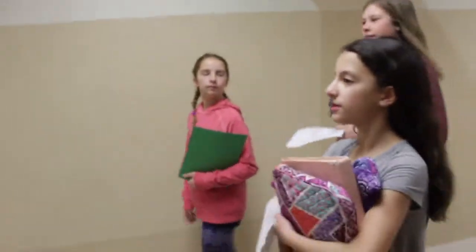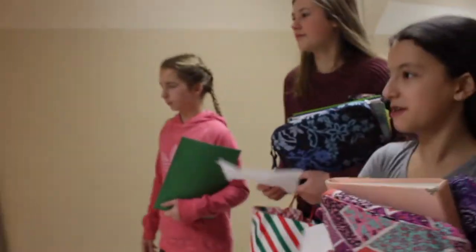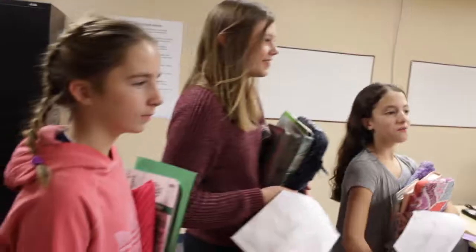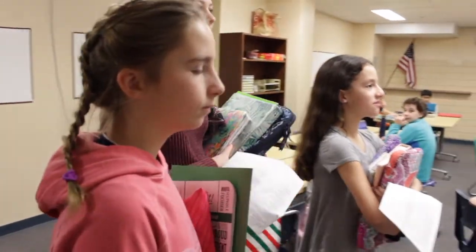At Southview we have student ambassadors — you may have already met yours. Student ambassadors help other children get around school and do other activities if they're new. Your student ambassador will help you learn your new classes and introduce you to new teachers. This is the new student; she's going to be here next semester.